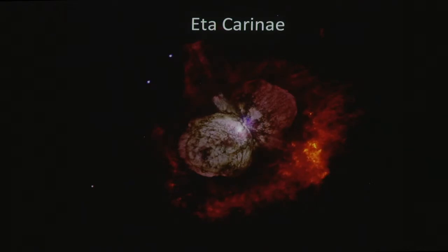Another talk I attended was on the object Eta Carinae, a really massive star that around 1840 had a tremendous eruption — what's called the Homunculus Nebula — in which it shed about 10 solar masses of material. We have no idea how it did that. It turns out it's a binary star: one estimated at about 90 times the mass of the sun and the other about 30 times the mass of the sun, both very massive objects orbiting each other every five years and putting out as much light as five million suns.